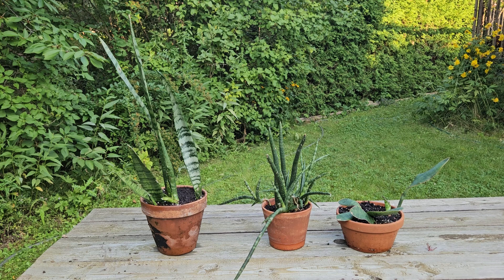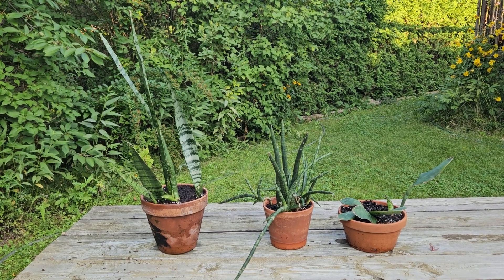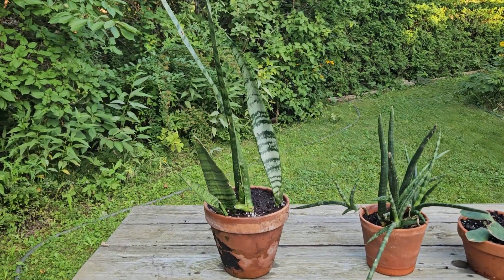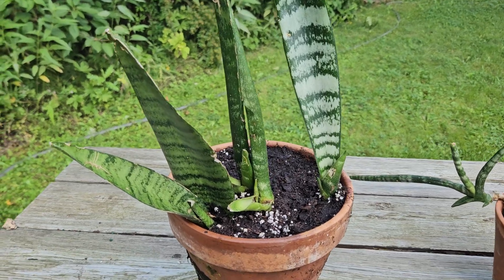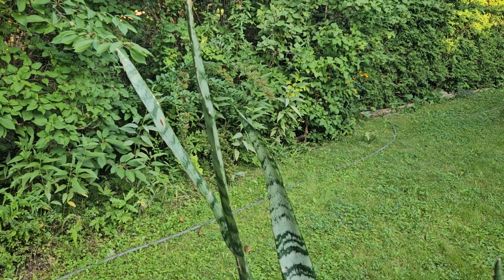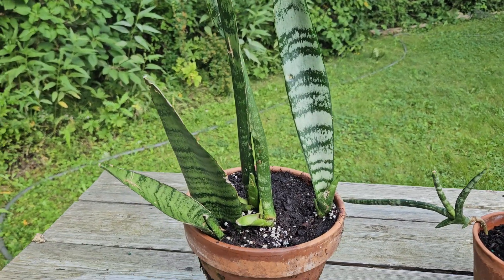I somehow resisted the trend and for a long time I didn't have any, and then I got this one as a present. This is Sansevieria trifasciata. I got it as a very small plant in a very tiny pot and then I transplanted it and it grew much larger.